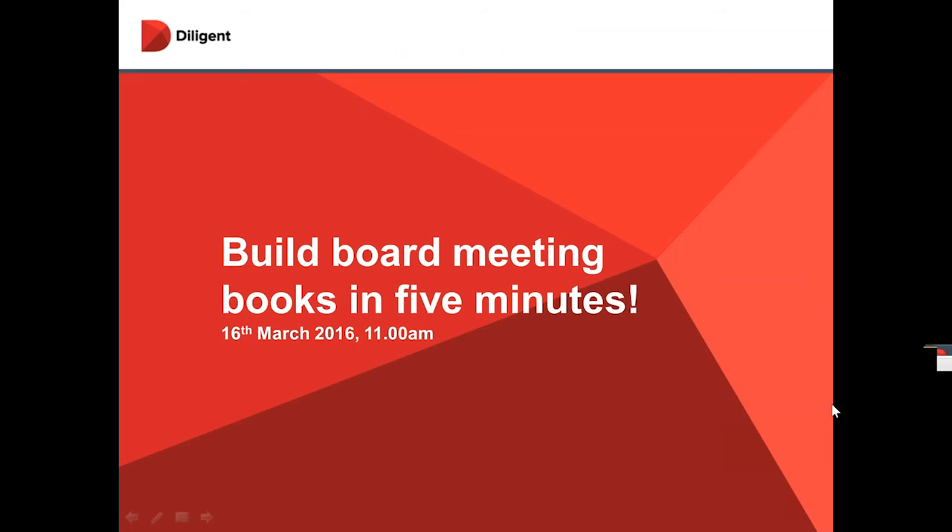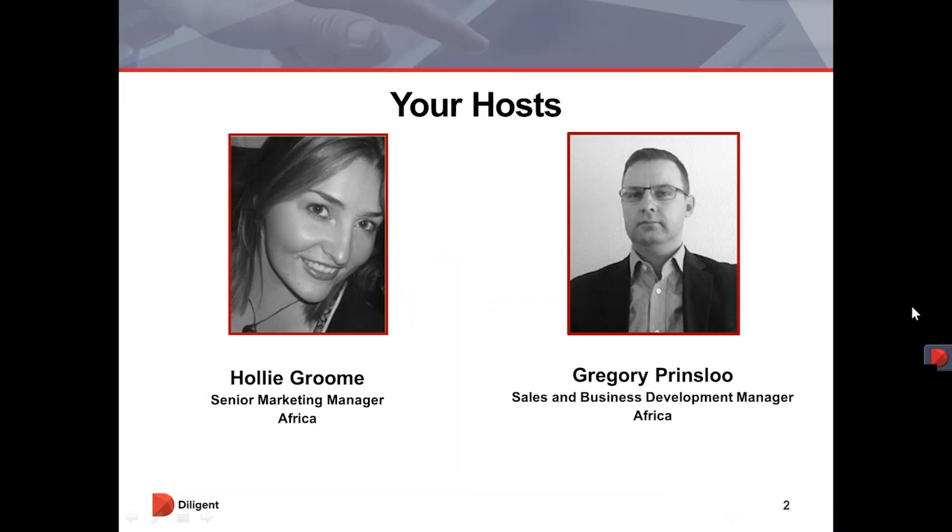Good morning everyone and thanks for taking the time to join today's webinar with Diligent. Today we're going to discuss how you can build board meeting books in less than five minutes. My name is Holly Groom and I'm joined today by my colleague Gregory Prinsloo who is responsible for our sales and business development here in Africa.